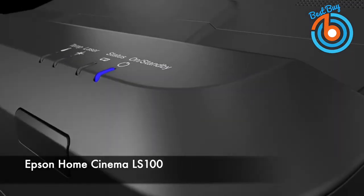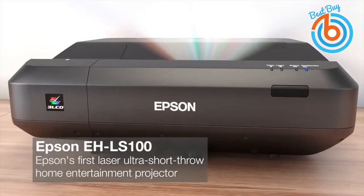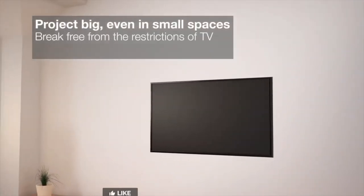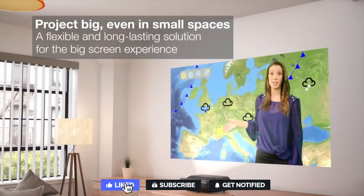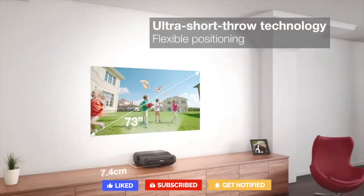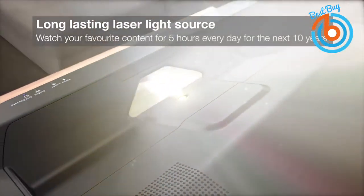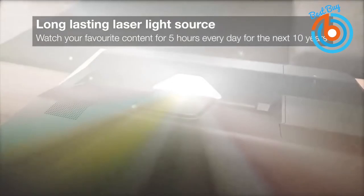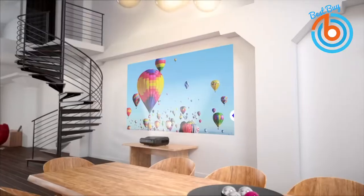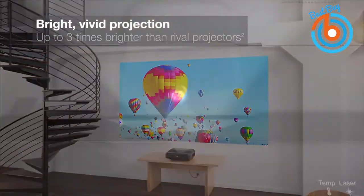This is the Epson Home Cinema LS100. Place the projector just inches from the wall and get sharp, life-size images in full HD resolution up to 10 feet diagonal, with a powerful 4,000 lumens of equal color and white brightness for 100% color brightness. It features an extraordinary contrast ratio up to 2,500,000 to 1 for exceptionally deep blacks and brilliant vivid colors.